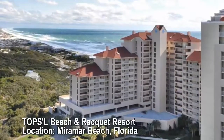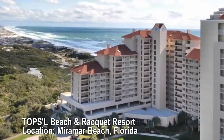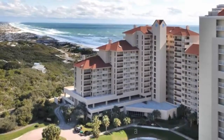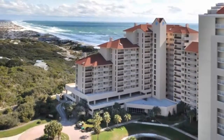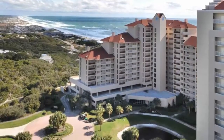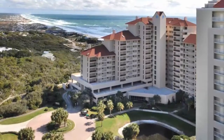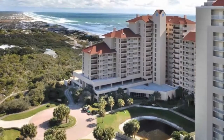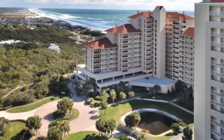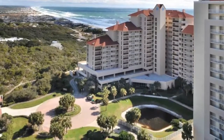Topsail Beach and Racket Resort, Miramar Beach, Florida. 12 clay courts, 10 with night lights. Located at a beachside resort complex, Topsail is consistently ranked highly for the quality of its tennis programs, with plenty of clay courts, night lighting to take full advantage of all hours of the day, and on-site instructors. The ocean access doesn't hurt either.